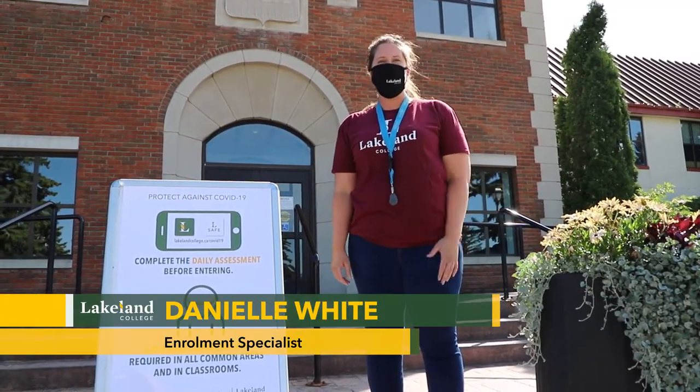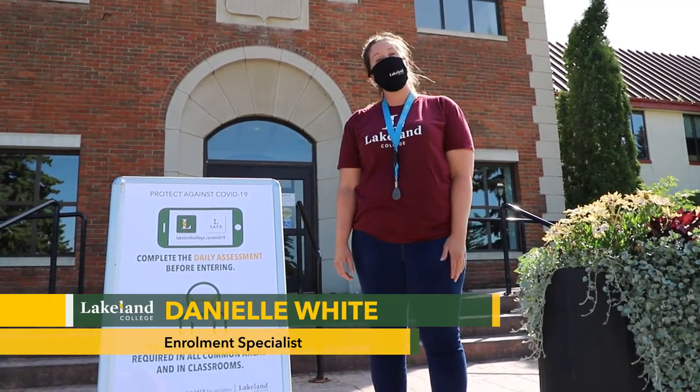Hi, welcome to Lakeland College. I'm Danielle White, I'm an enrollment specialist, and I'm here to take you on a tour of Lakeland College.